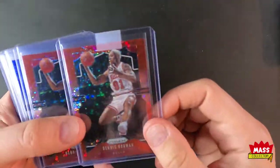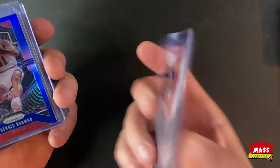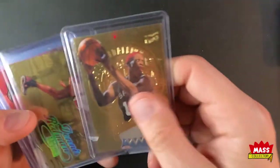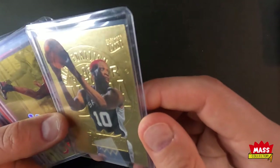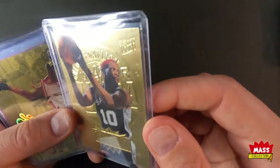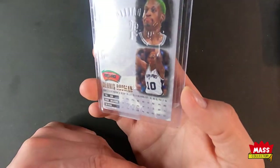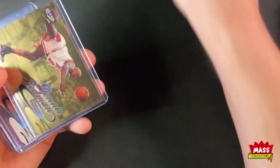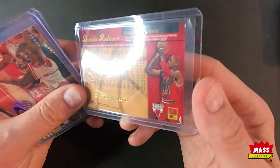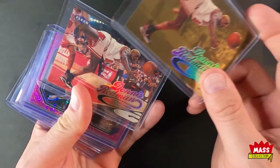Some Rodman quick — a couple red Fast Breaks out of 125, the blue out of 199. I got this gold medallion Dennis Rodman Fleer Ultra with the gold back. This other one here is also a Gold Medallion Edition — and that one came with both the same.